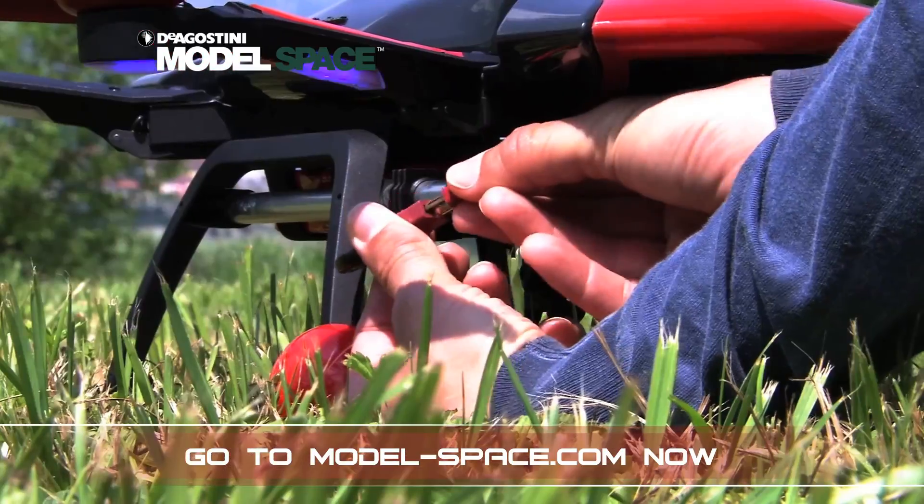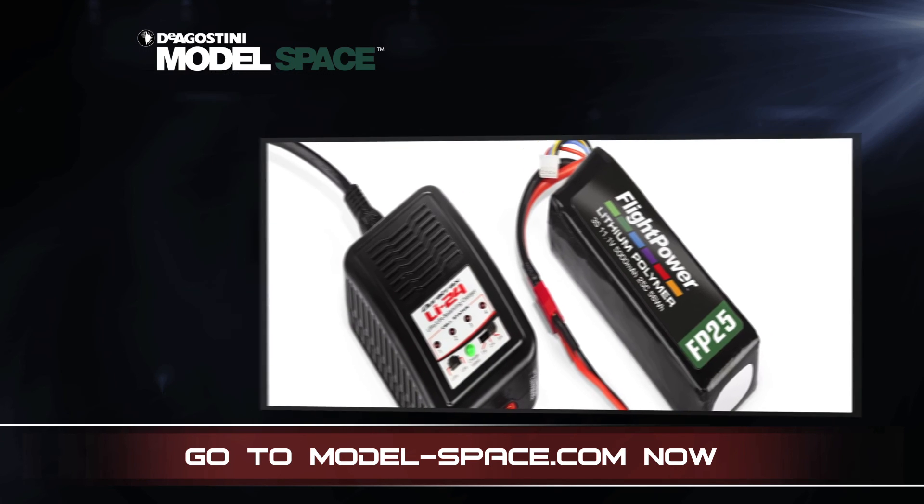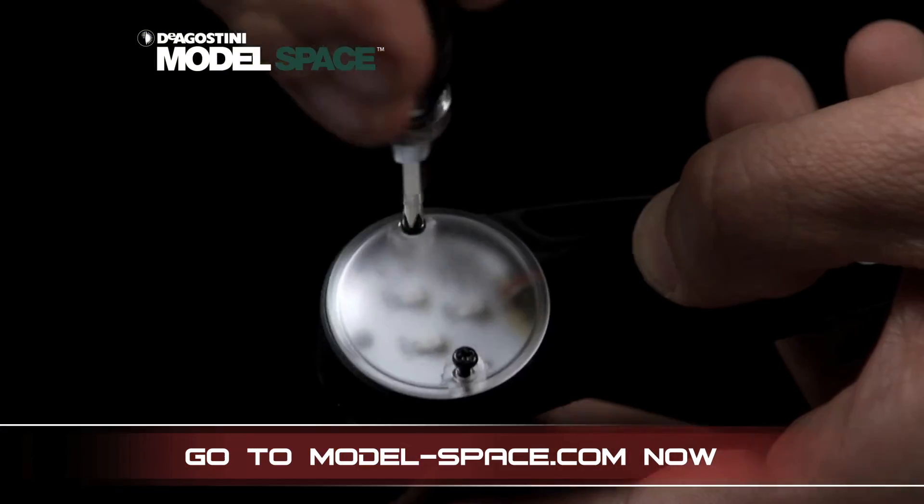Your drone comes with an easy-to-use 8-channel digital radio remote control and a 5000mAh lithium battery, allowing you to fly your drone for up to 12 minutes.